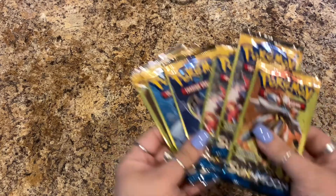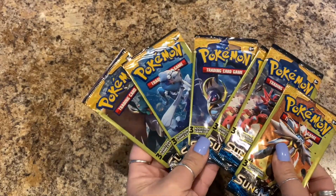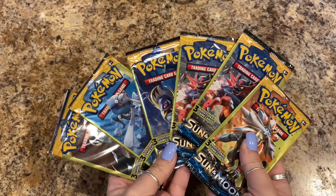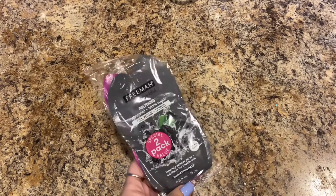And Pokemon cards — I got Lily some Pokemon cards. She really loves Pokemon and they're Sun and Moon edition. She's telling me what I need to be saying.